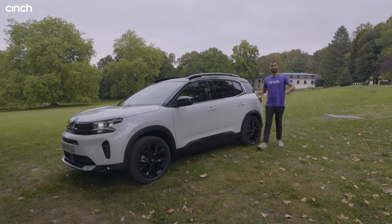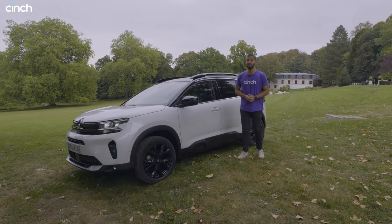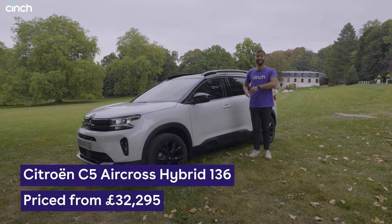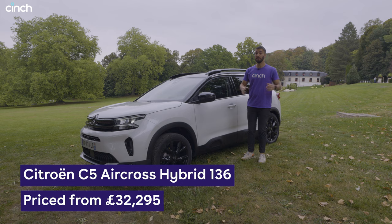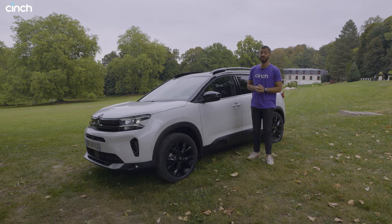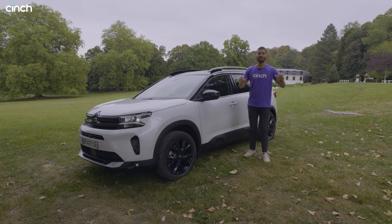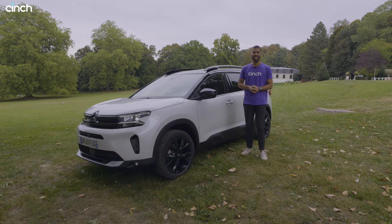Hello and welcome to France, where today we are getting our first taste of the model year 2024 Citroën C5 Aircross. It's been revamped with new hybrid technology — it gets 48-volt stuff and a few other tweaks — so we're going to hit the roads on the countryside surrounding Paris to see how it drives.